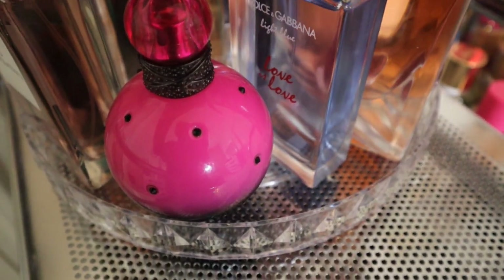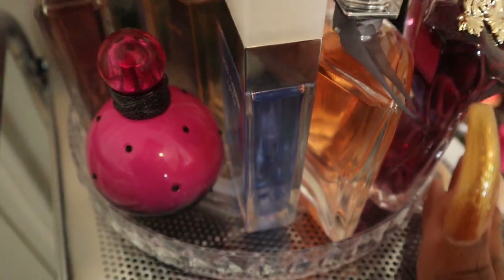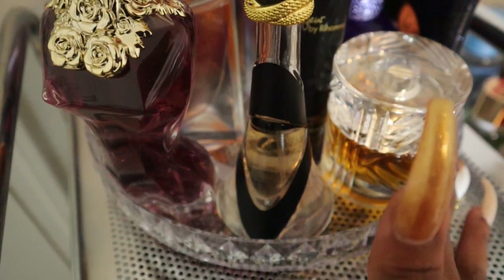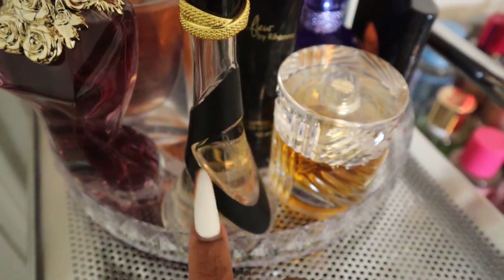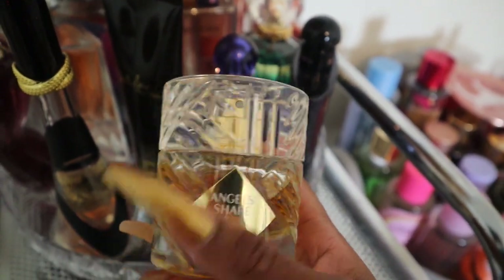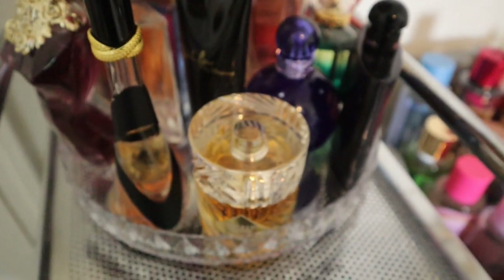Dolce and Gabbana Light Blue Love is Love — I've loved this since it first came out and I'm happy to own a full-size bottle. A full-size La Vie est Belle original, a full-size John Paul Gaultier La Belle because it's one of my favorites. Rihanna Rebel Fleur — I took this to school, love this scent, and I have the lotion to match — hint hint, it's a man-eater fragrance. And then there's my one regret purchase: By Kilian Angel's Share. I paid a lot for it and I'm disappointed — maybe I need to wear it more or wait for the right season.